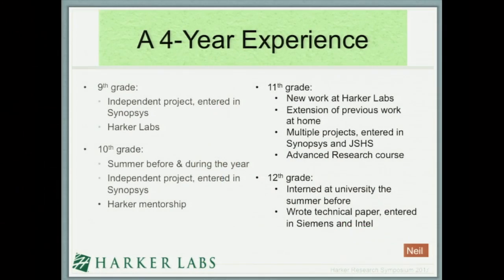Freshman year I had a great project and entered Synopsys — it might not have been my best project, but the experience is what matters. In tenth grade I still stuck to open lab and entered an extension project into Synopsys Science Fair. It was really obvious how much I'd learned from the previous experience, and I did a lot better that year. In eleventh grade things started to heat up — I worked on a more advanced project at Harker Labs, wrote a proposal on a biological research project, had the school approve and fund my materials, and received guidance on chemical handling and biological consultation.